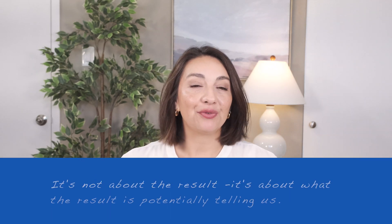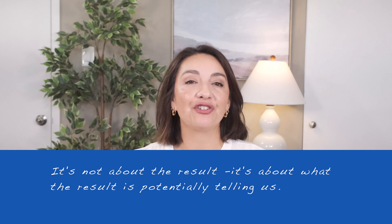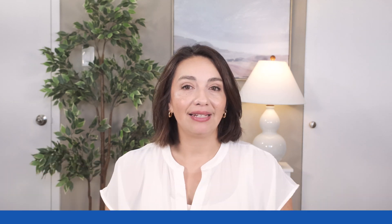So you can see how the particular antibody and condition influences the response to an abnormal test result. But it's not about the result — it's about what the result is potentially telling us. Keep in mind that in both of these examples, both Jane and Judy already had a diagnosed condition. In those who don't yet have a diagnosis, it can be a little less clear cut, as you could argue the abnormal result is pointing towards a diagnosis. But again, it's not about the test result, but how the result may or may not fit into the context of your symptoms.